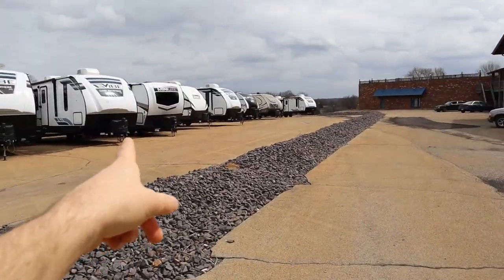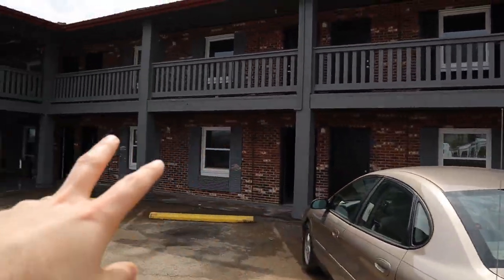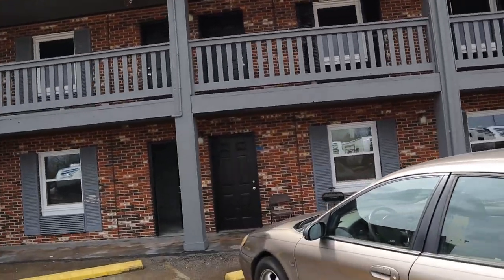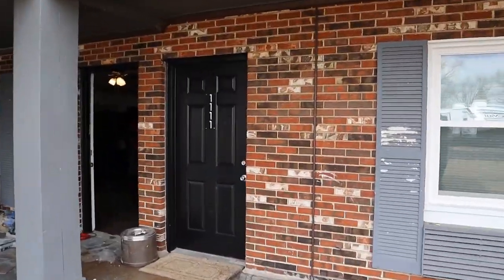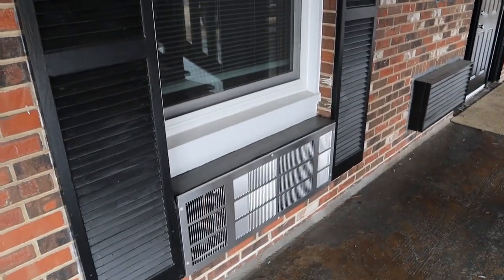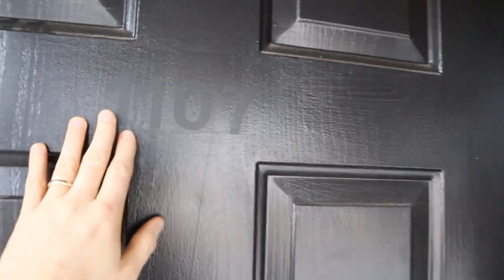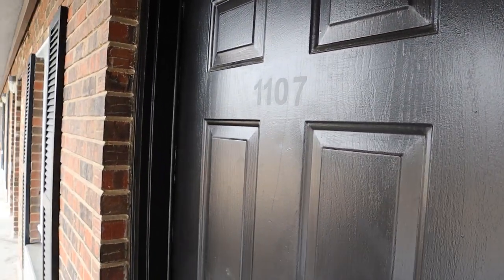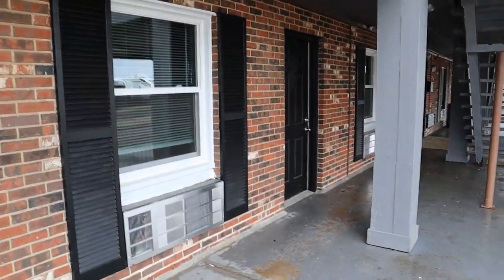Man, these doors look great. Still need to paint some of the shutters, but some have been painted - you can see up there. The new windows look awesome and we've got these door labels on the doors that look so nice. The shutters and windows look great. The doors that aren't main doors we did label, but we used lettering that's not super easy to see unless you're standing really close.